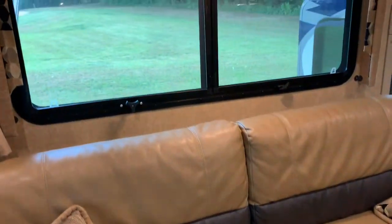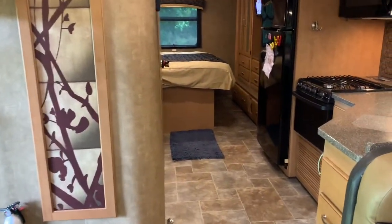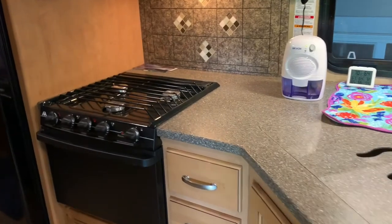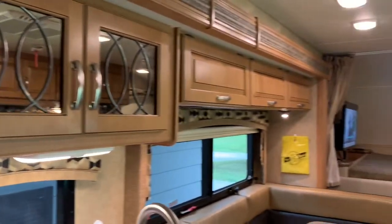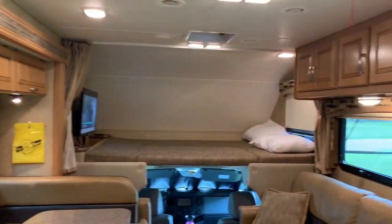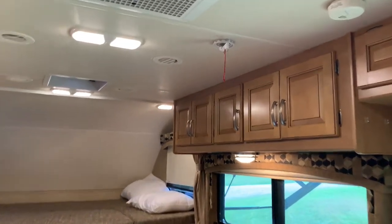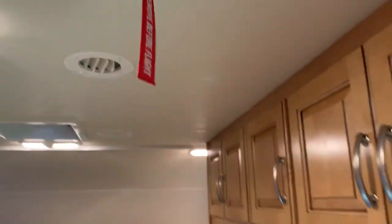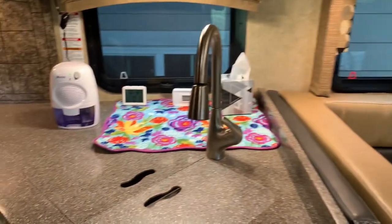Coming towards the back, I'll pass the kitchen area — pretty large kitchen, full-size microwave up top, lots of cabinet space along both sides so we can cram all kinds of stuff in there. That's a TV antenna right there — I put it there so I don't forget it's up and accidentally rip it off before we start moving.